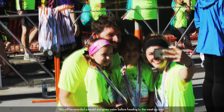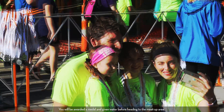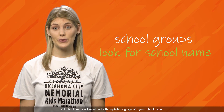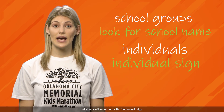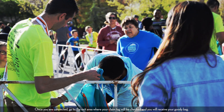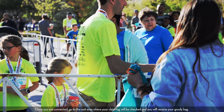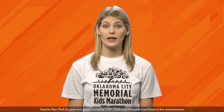Congratulations! You finished the race. You will be awarded a medal and given water before heading to the meetup area. All school groups will meet under the alphabet signage with your school name. Individuals will meet under the individual sign. Once you are connected, go to the exit area where your claim tag will be checked and you will receive your goodie bag. Head to Kerr Park for post-race games hosted by OKC Parks and Recreation and listen to some live entertainment.